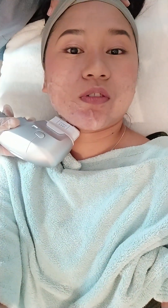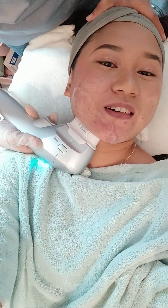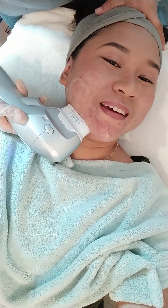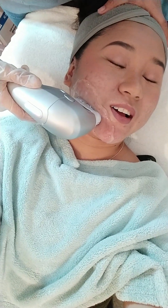But surprisingly, hindi ko siya nararamdaman. So ayun nga, chika-chika muna kami ni ate ours, and by the way mataas po pala yung pain tolerance ko, so kaya parang wala, as in zero.